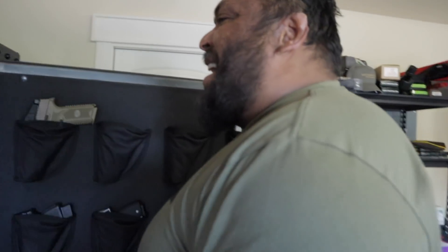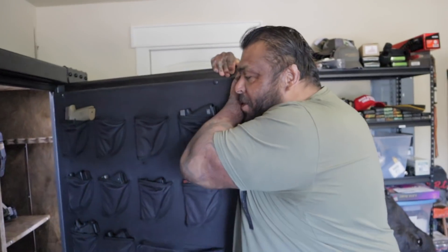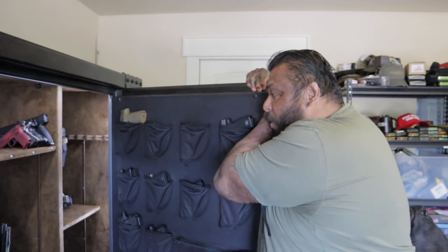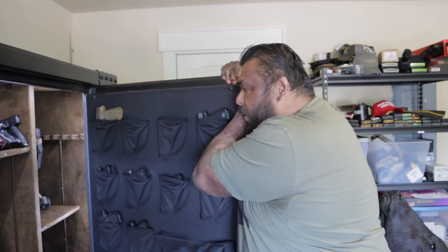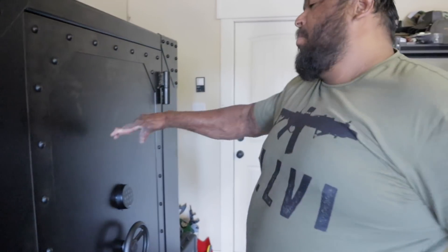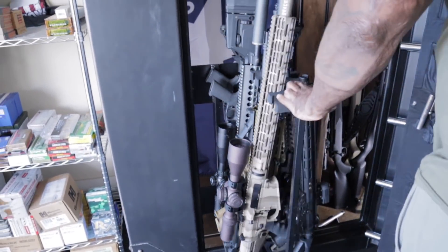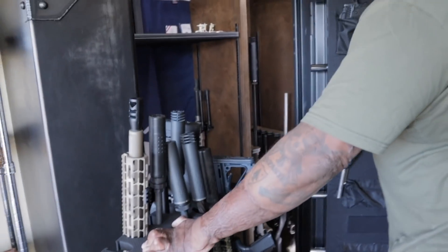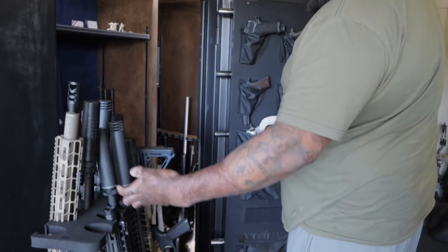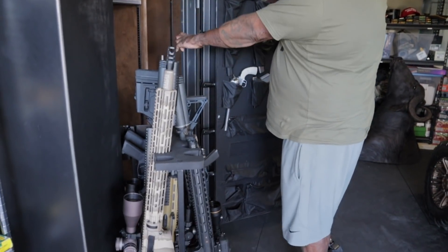I've got a few more guns in my Brownsville home as well, plus the ones inside the house. Somebody asked me the other day how many guns I own - I don't know, I've never counted them all. This whole rack is dedicated to ARs, and you have every caliber you can think of: 300 Blackout, 5.56, I've got a .338 Federal, 300 Win Mag, there's a .338 Lapua in there in AR version.